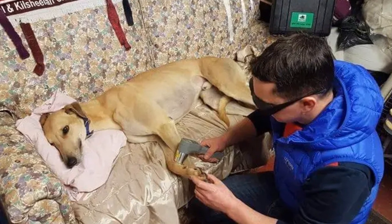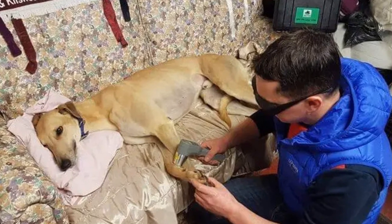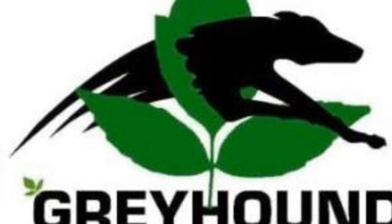A world of worry-free greyhound care is just a laser away. Welcome to the future of canine health. To order, contact Chris on 353-8608-20848.